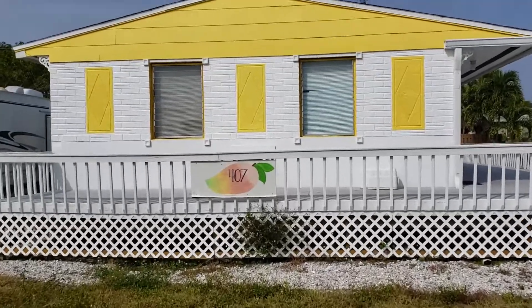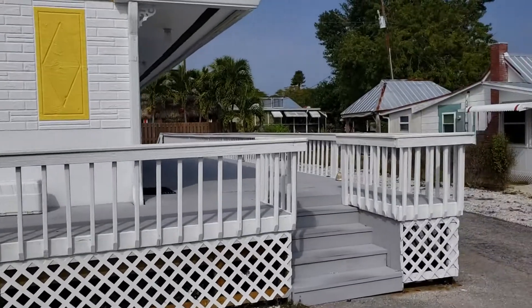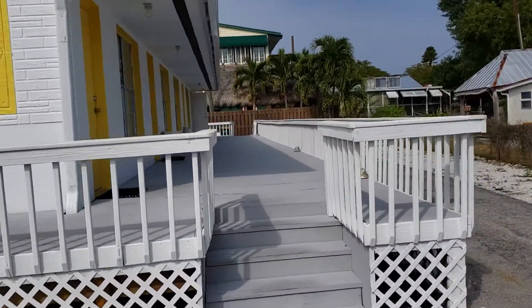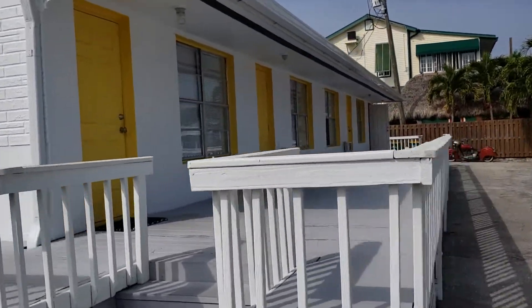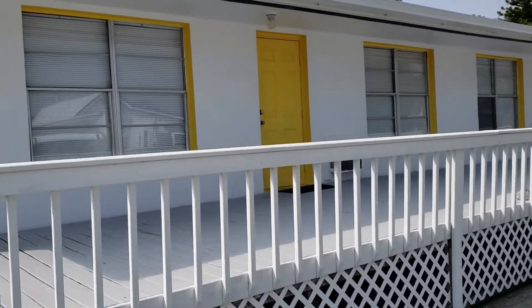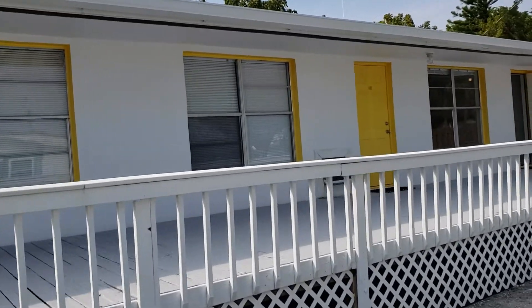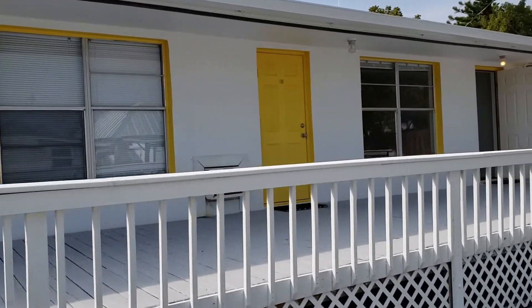We're here at 407 Mango Avenue in Goodland, Florida. It's a four-unit apartment building. Each unit is a separate studio apartment. They're all brand-new inside.